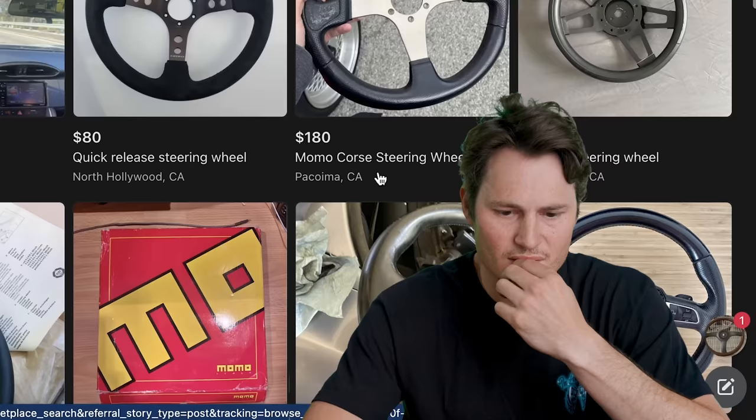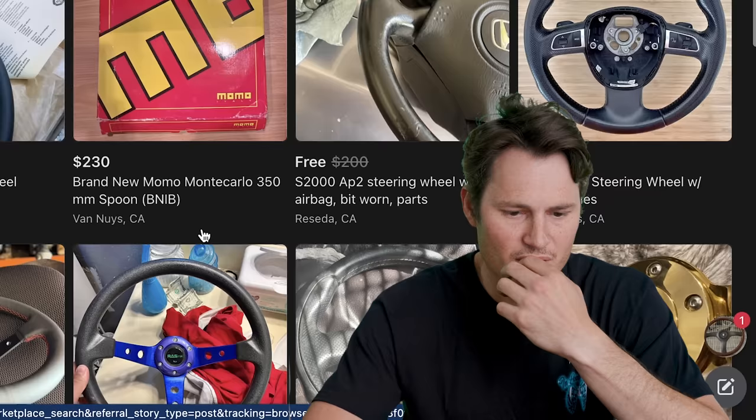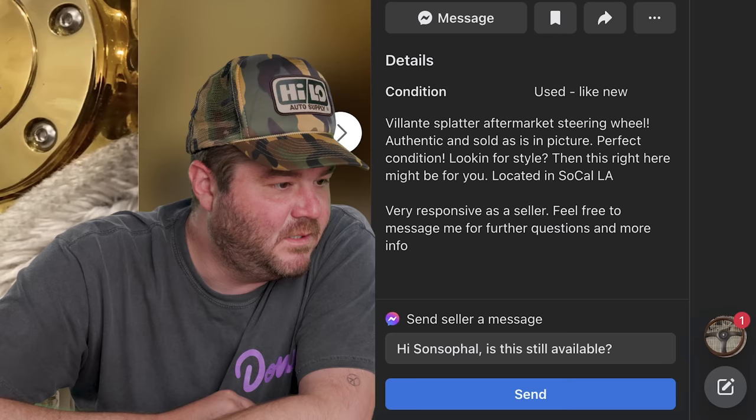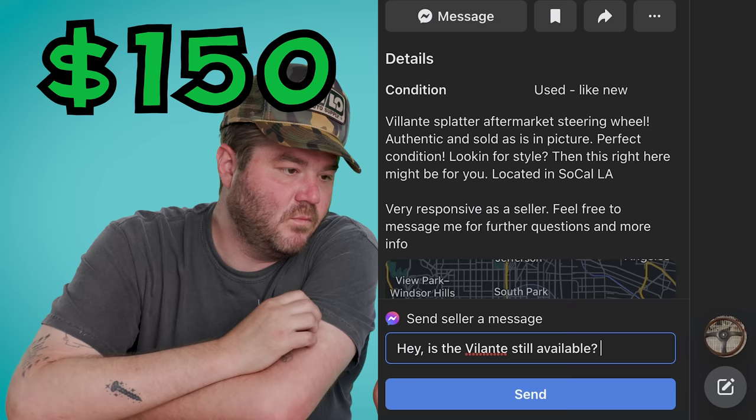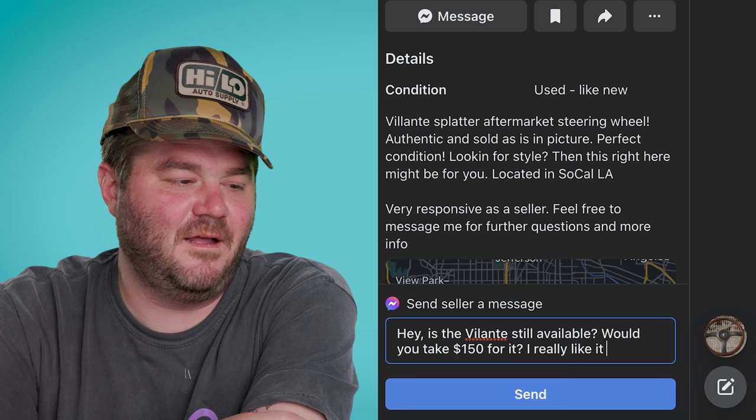I want one that's really unique looking. That's an OMP, Brand New — Monte Carlo. Oh, the gold one, Volante aftermarket steering wheel! What's Volante? I don't know, it's gold. That's hard — it looks like you killed somebody with it. Would you take $150? I really like it. Smiley face. No, that's creepy.